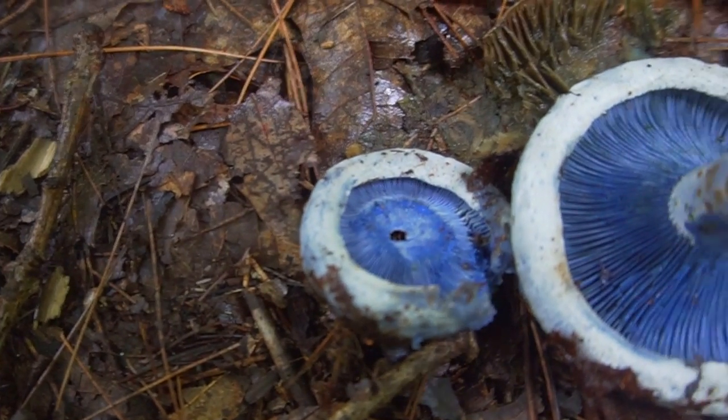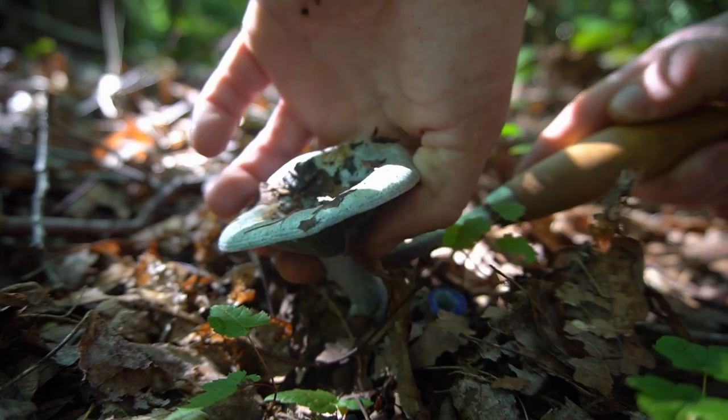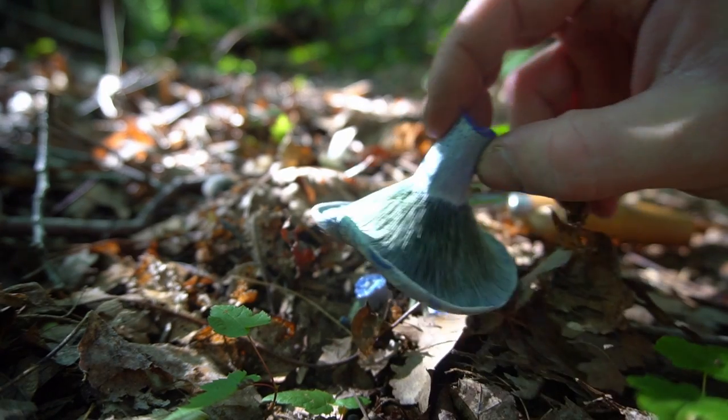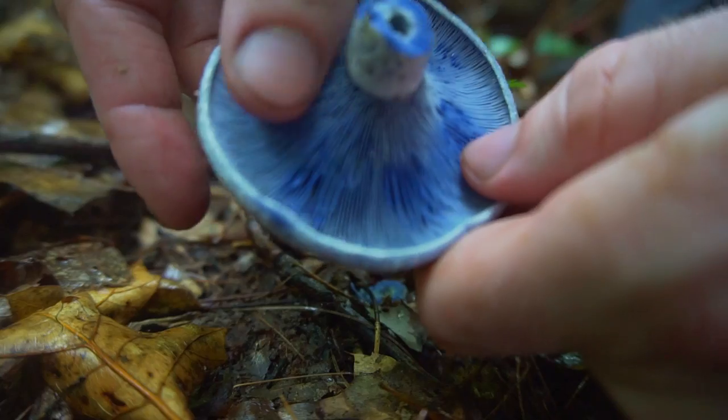Indigo milk caps start their life cycle as a flat round cap with thick edges. As the fungi matures, it'll form a vase shape with thin edges. On the underside, it has distinctive blue gills that bleed a dark milky sap whenever they're cut or bruised.